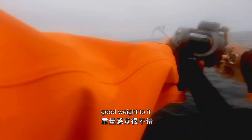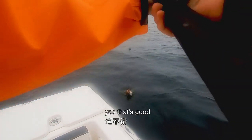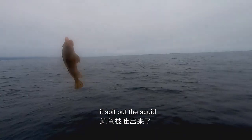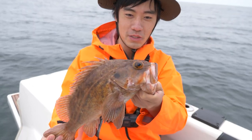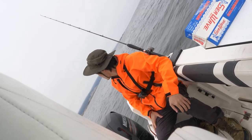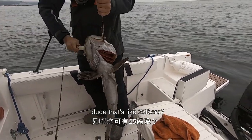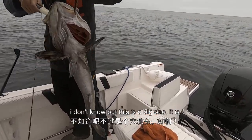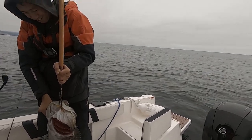Heavier one. Got to wait to it. Nice. What would it be? I wonder. It spit out the squid. Look at that — nice rock fish, nice brown. I think it's a brown, yeah. Got a tiny rock crab or something inside the mouth of this fish. Look at Captain Phil go — that's like a 25 pounder. I don't know, but this is a big one. It's like 30 inch, maybe more than 30 inch. That's a nice one. We still got two more to go though.